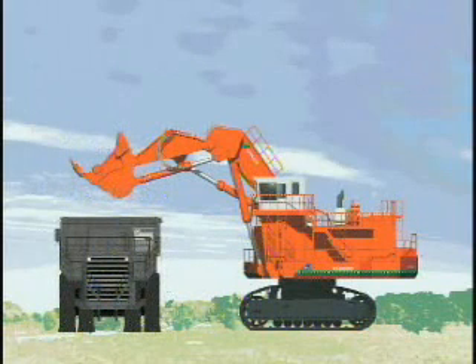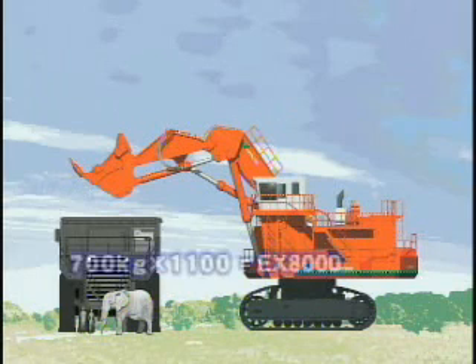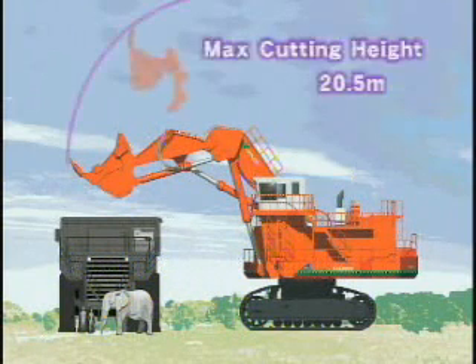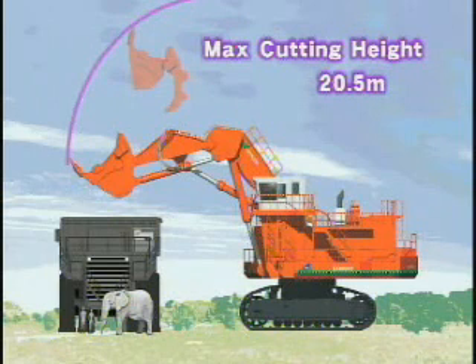Here's a dimensional comparison. An Indian elephant weighs about 700 kilograms and is 3 meters tall. The EX-8000 weighs as much as 1,100 Indian elephants. Cab height is 9.9 meters and maximum cutting height is 20.5 meters. The front attachment, when raised fully, would reach the top of a nine-story building.